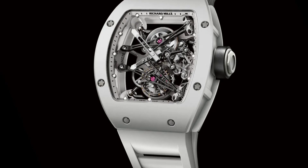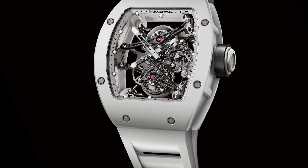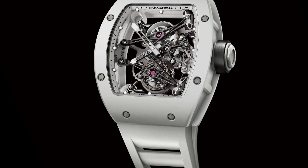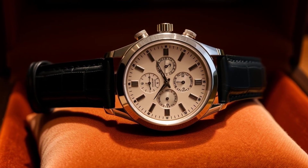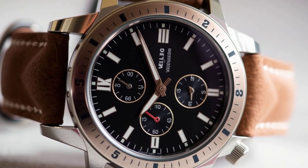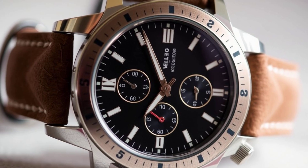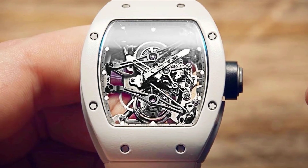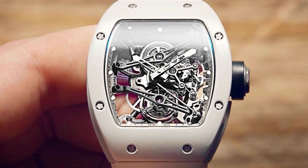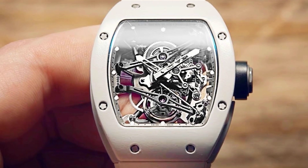Dive into a world of luxury where every tick echoes elegance and exclusive artistry defines impeccable taste. This watch embodies a perfect blend of tradition and innovation. Its design draws inspiration from iconic classics while embracing contemporary elegance. Delicate engravings and sleek contours make it a breathtaking masterpiece that captures the essence of luxury.